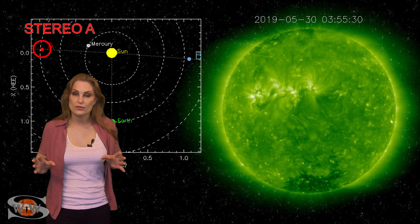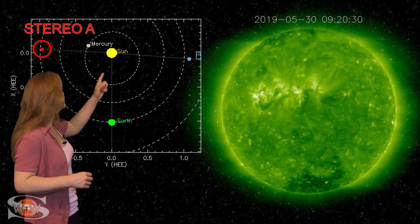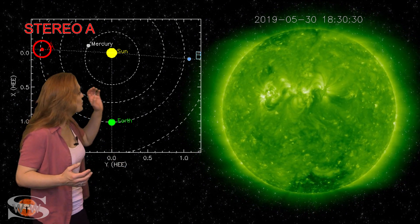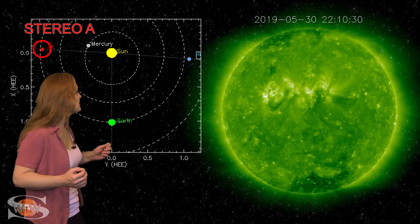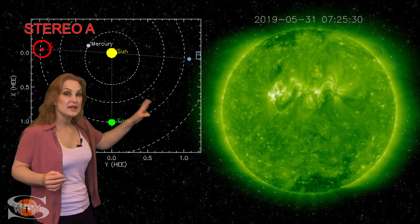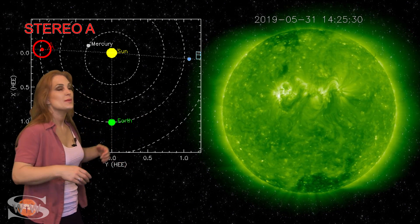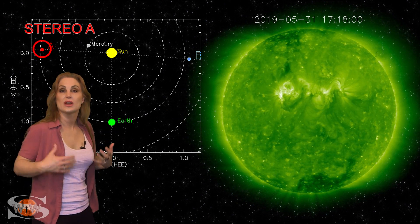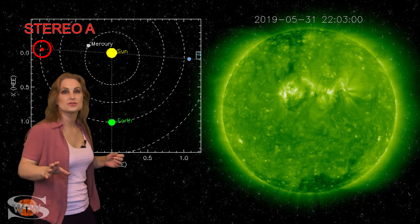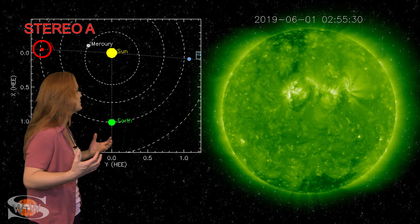What else does our sun have in store this week? This is Stereo A — our backside monitor. Here's Earth, here's the sun, and here's Stereo A staring at the sun from the side. You can see regions 2740 and 2741 as they rotate to the sun's west limb in Stereo's view. These are the regions that have rotated into Earth view and boosted the solar flux, but as you can tell they're not as active as they were last rotation. They have fired off a stealthy solar storm headed towards Earth, but we really just don't see the big powerhouses that they used to be.